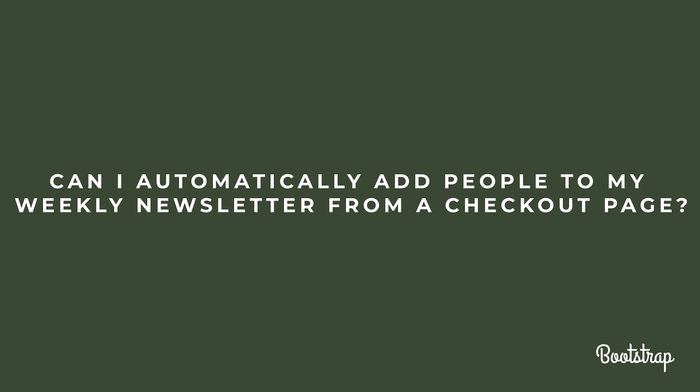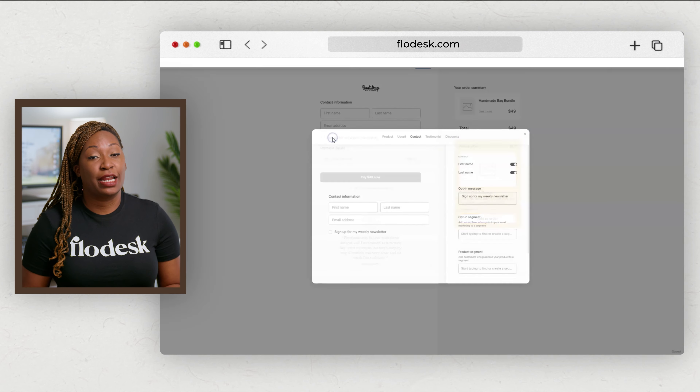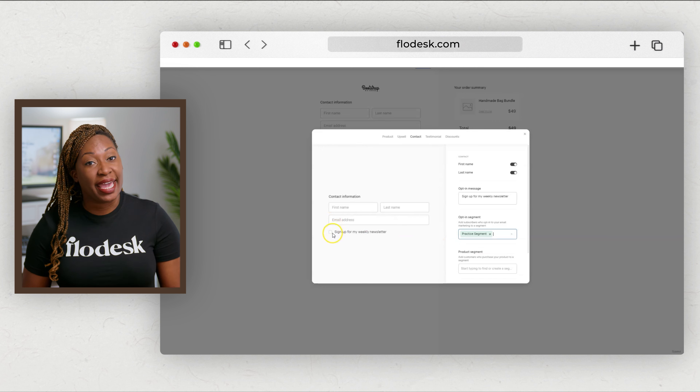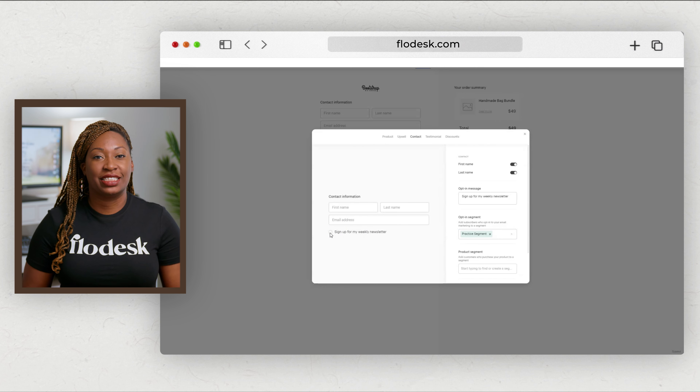Can I automatically add people to my weekly newsletter from a checkout page? You can automatically add people who download a resource to a segment when they check out, but they will need to manually check the box next to the weekly newsletter to opt in to that segment.